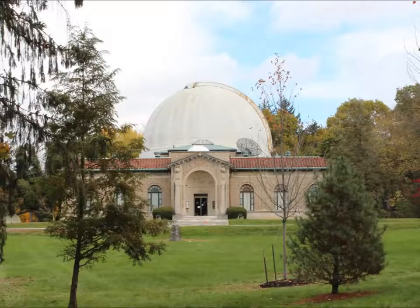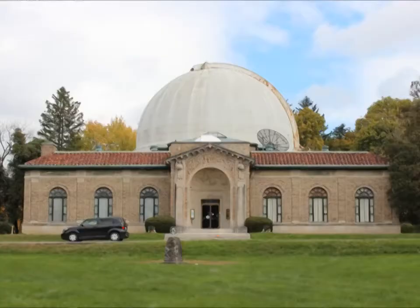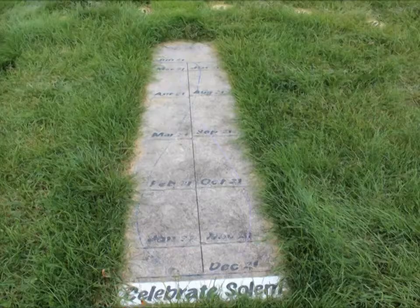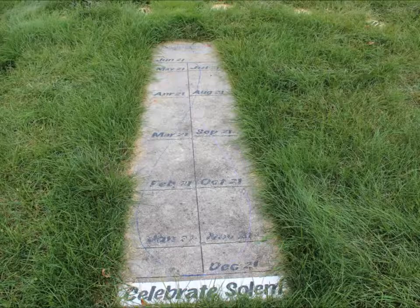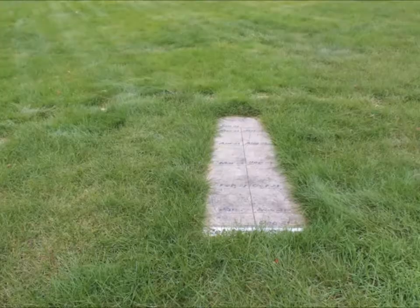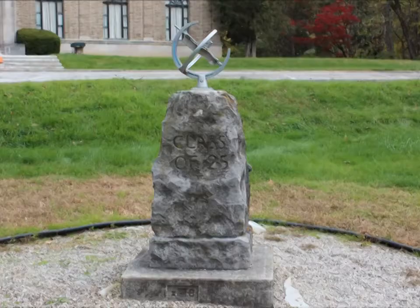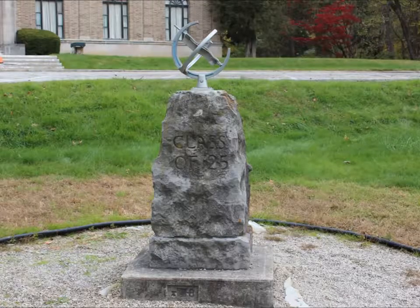There's the old lady that was built in 1923. This is set up for a sundial — a gift from the class of 1925.